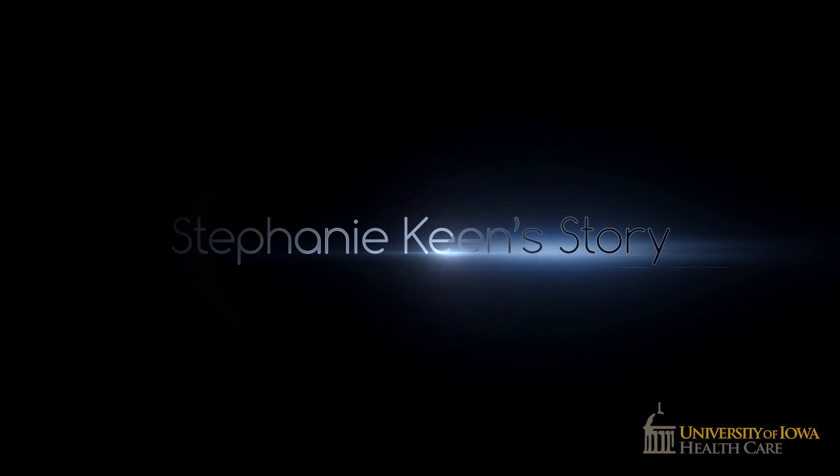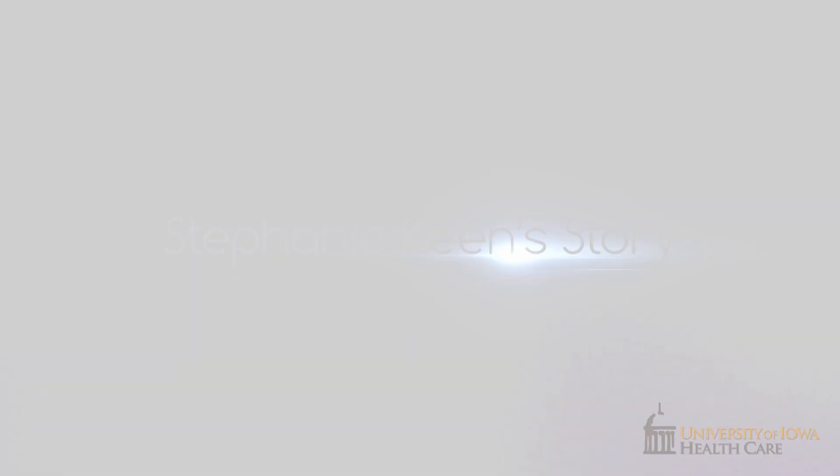We got a call about Stephanie — she was at an outside facility and had a very mysterious illness. To this day we still don't know what that illness was, but we do know that she was having a very difficult time oxygenating and ventilating, and despite being on a significant amount of ventilator support at the outside facility, she just wasn't improving.